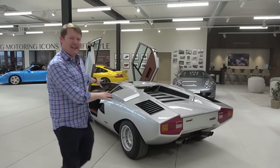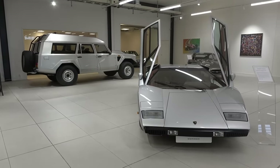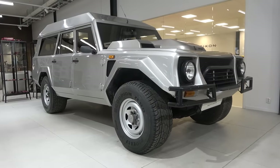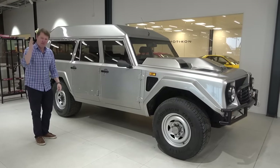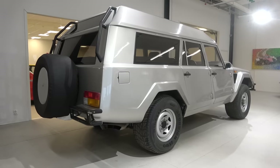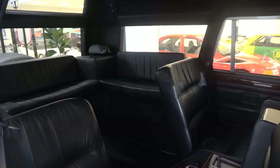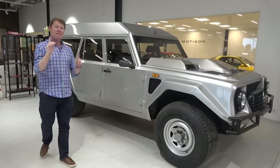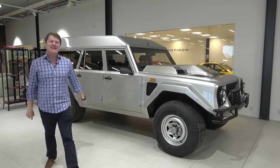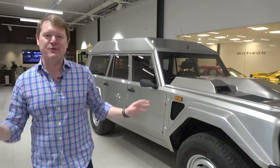As amazing as an early Countach is — and we could stand here all day talking about that car — what we've come to see is this: the Lamborghini LM002, the famous Rambo Lambo, but with a difference that you have immediately noticed. It's an estate. It's a station wagon. It's a seven-seater. This is one of the Sultan of Brunei's many crazy projects, officially approved by the Lamborghini factory — a commission which today we're going to find out a lot more about.